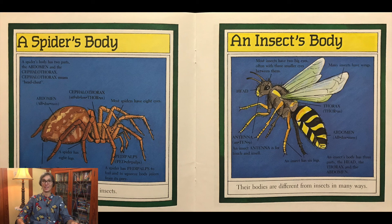Spiders are not insects. An insect's body: most insects have two big eyes, often with three smaller eyes between them. Many insects have wings. They have three parts to their body: the head, thorax, and abdomen. An insect has six legs. An insect's antenna is for touch and smell.